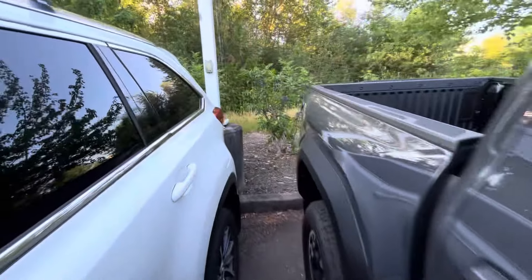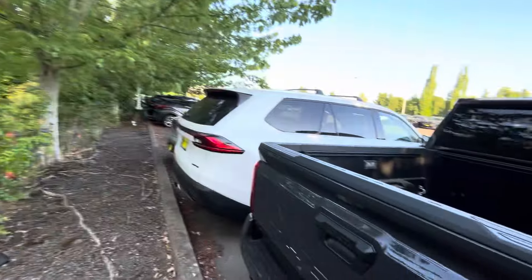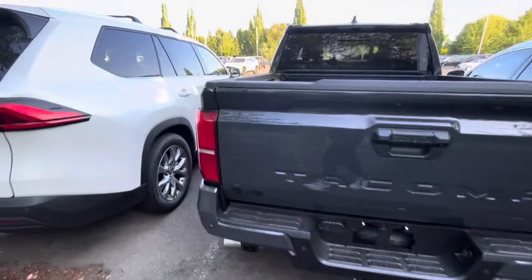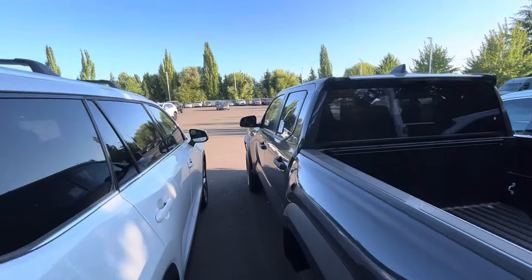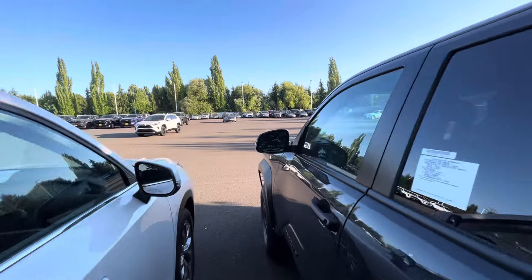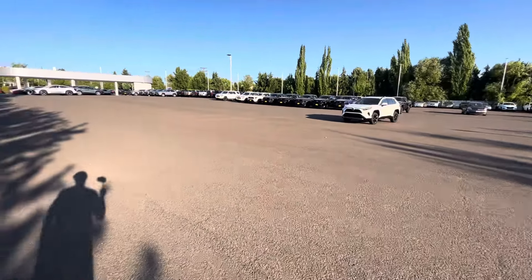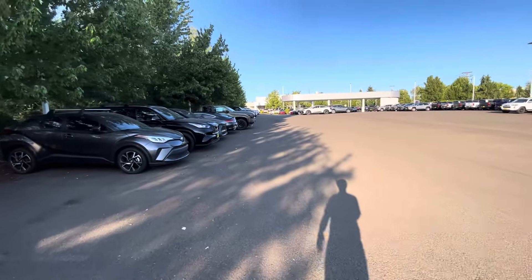It's $49,000 for this TRD Off-Road with the upgrade package — they hit you for $4,600 — and it's got a moonroof. This is basically the same truck I'm going to show you guys tomorrow. It's sold and it's sitting right next to a Grand Highlander. These things are selling — this is the best mid-size truck on the planet. The fourth generation just beat out the third.